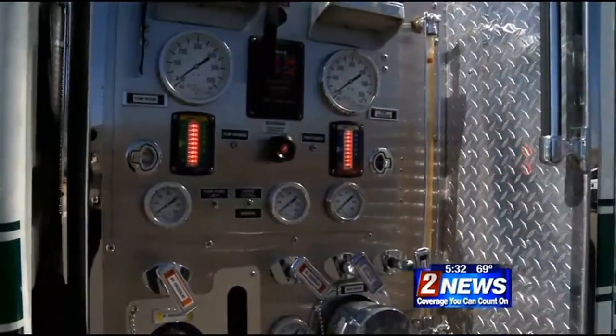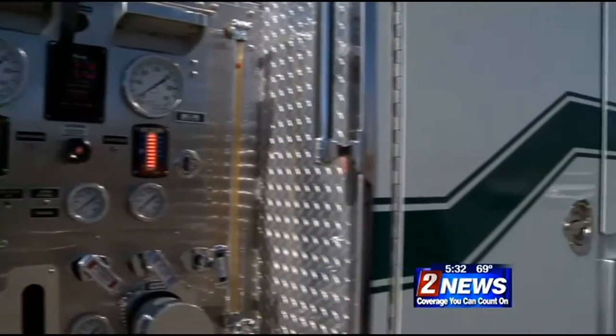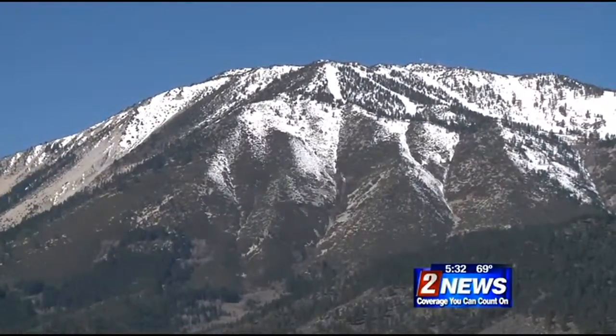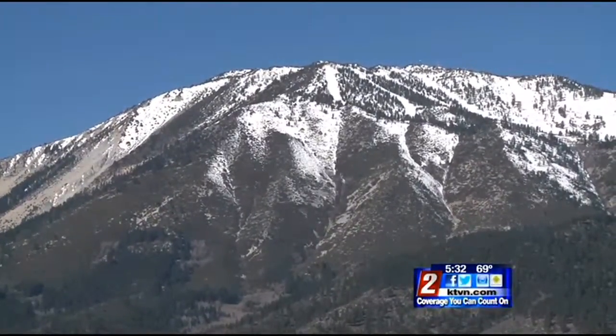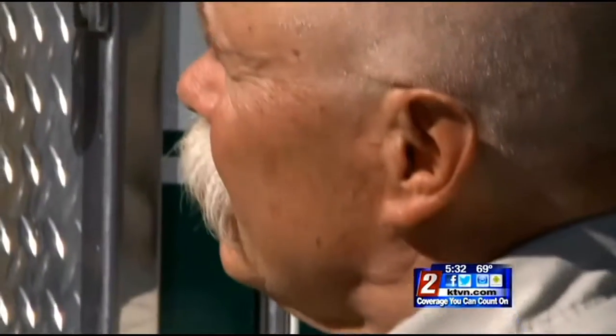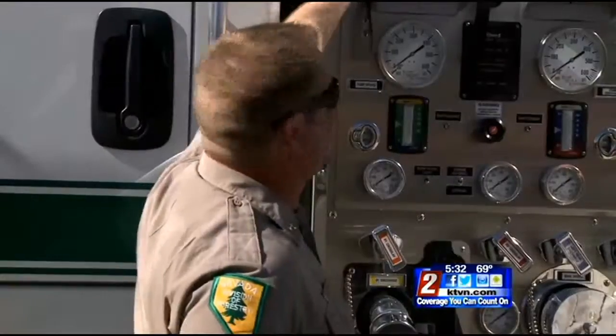Each morning fire crews and meteorologists look at the weather conditions. Things like relative humidity, the dryness of the fuel, and of course the winds play a big factor to decide whether or not they can burn that day. Right now the Sierra snowpack is only at about 17 to 20 percent of average and our severe to exceptional drought continues, and that has firefighters concerned.